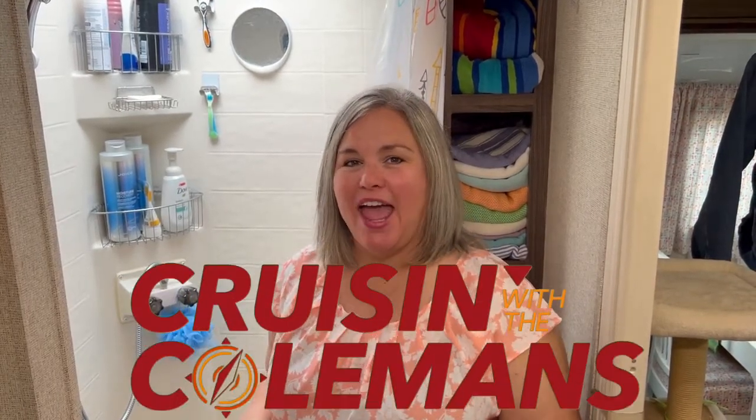Hi everybody, this is Michelle from Cruising with the Colemans, here today with my top five favorite RV bathroom hacks.